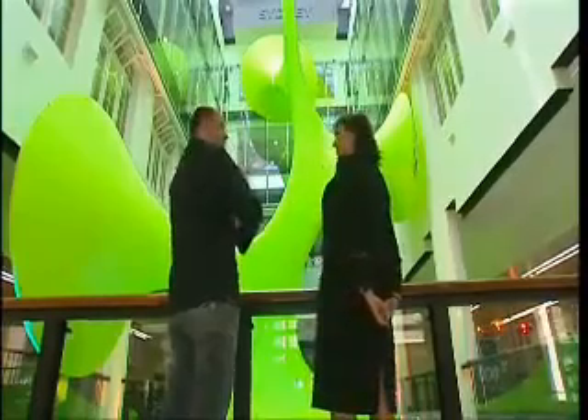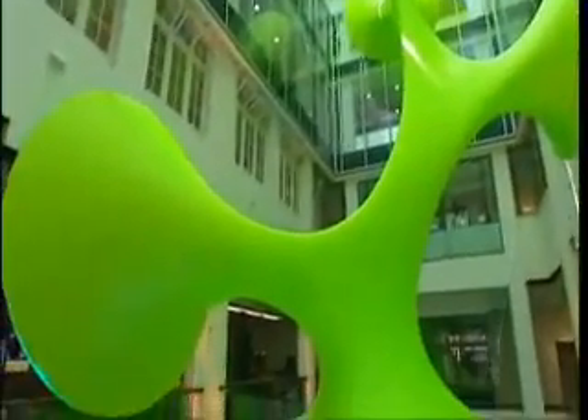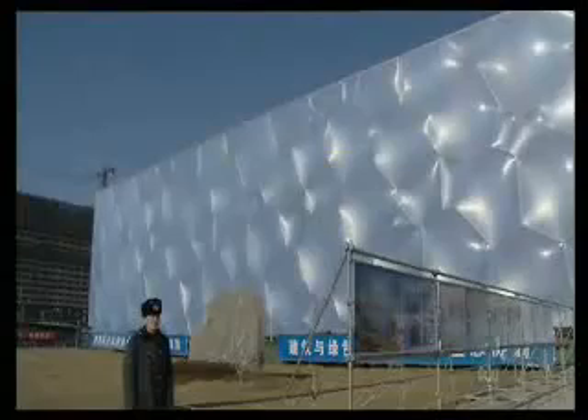Its designer, architect Chris Boss, loves the crossover between architecture and art. He was part of the design team of the Beijing Olympics Water Cube that wowed the world.